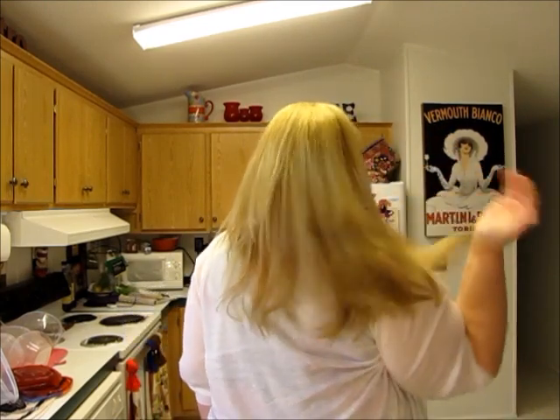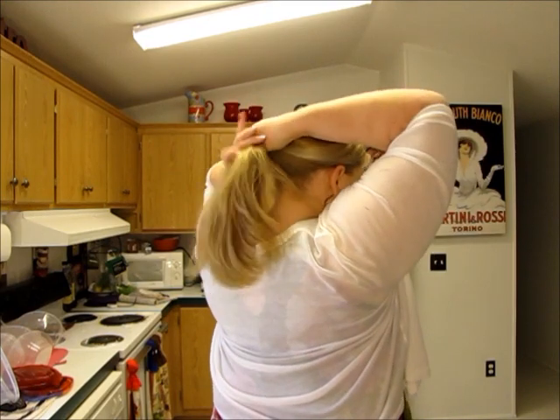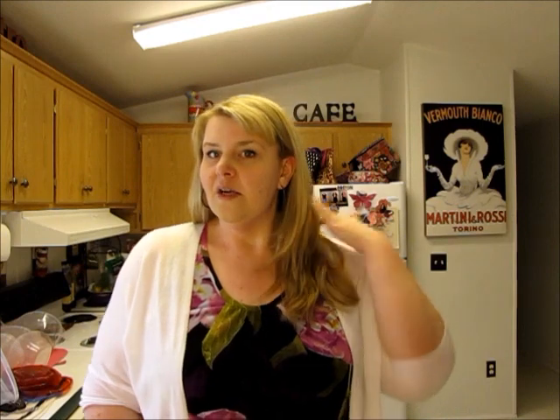So I asked her to put a lot of layers in it and already it just feels so much lighter. And I'm really, really excited about it. The length is still long, but it just feels awesome.